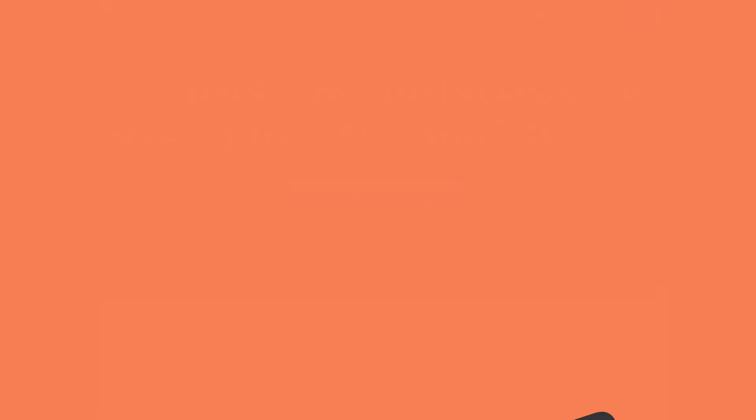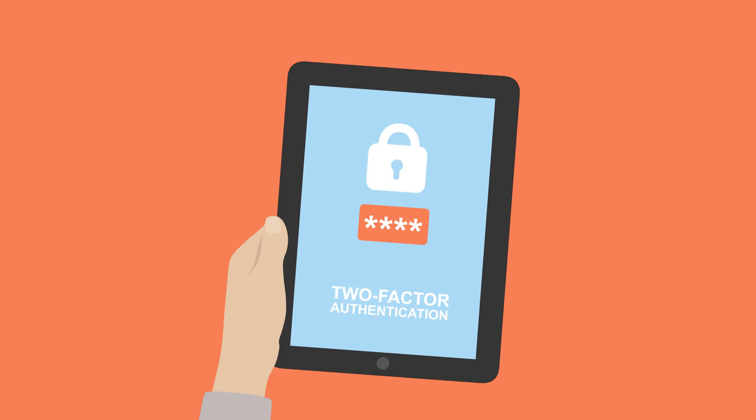With Namecheap, you can enable two-factor authentication to give an extra security layer to your account. They'll send you a text message to your phone each time you try to log in.